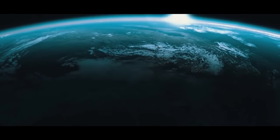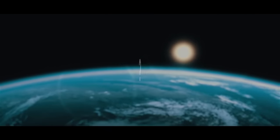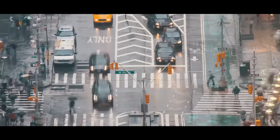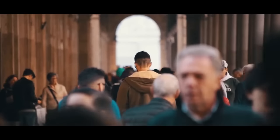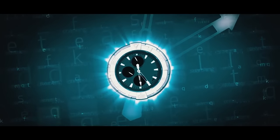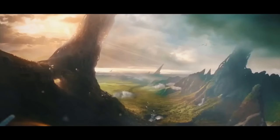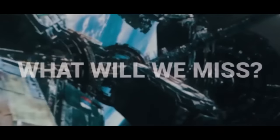If you could spend one day in the year 2100 to see what life would be like, what do you think you would find? What if you could see even further into the future — 1,000, 10,000, a million, even a billion years? What do you think the universe would look like? What events would occur in these vast timescales? What will we miss?